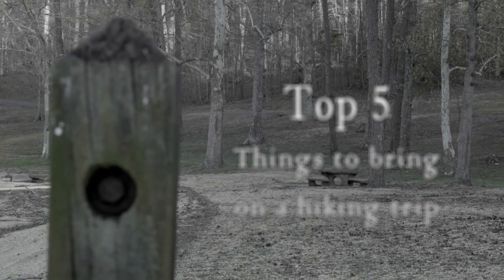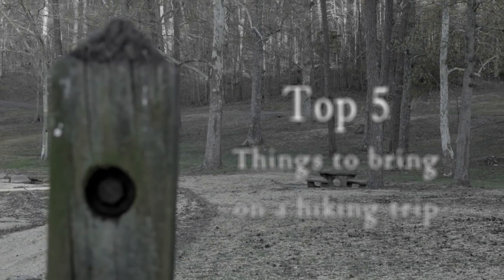Good evening YouTubers, this is Neil Turner with River Rock Outdoors again. For this video we're going to show you five things that I consider paramount to take with you on a day hike.